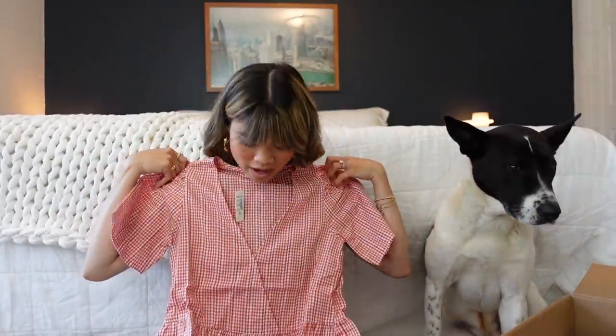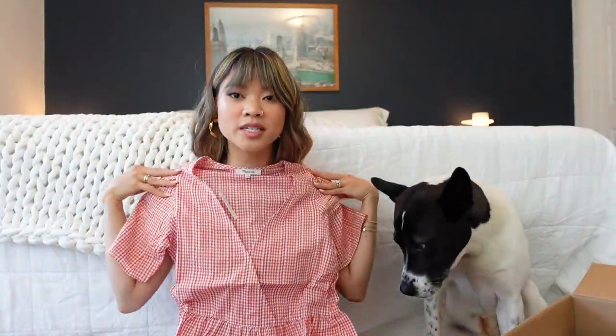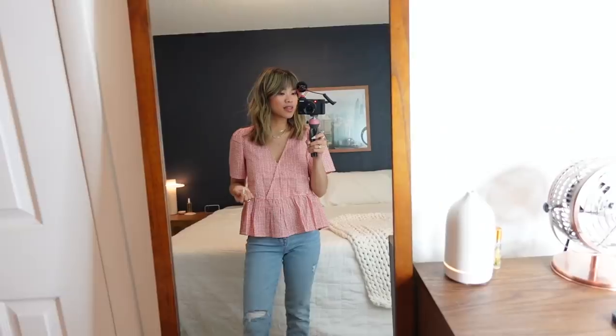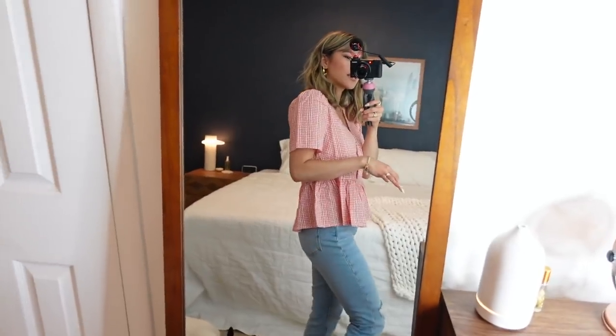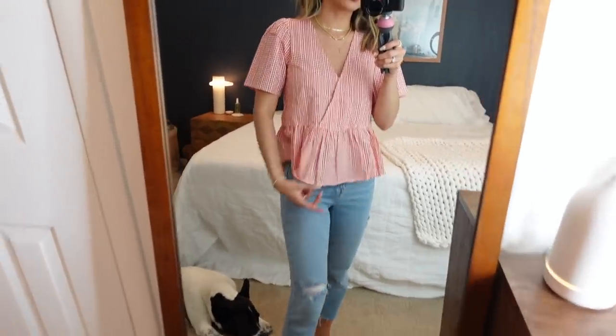The very first piece is this really cute peplum gingham top with really pretty embroidery. It's such a fun summer piece — this with blue denim is going to be so cute. I love that it's kind of a wrap-style top but it's not actually a wrap top, so it's not going to come undone. It's super cute, really loose, not tight anywhere, which is great for spring and summer. I love it paired with my Madewell perfect vintage jean.